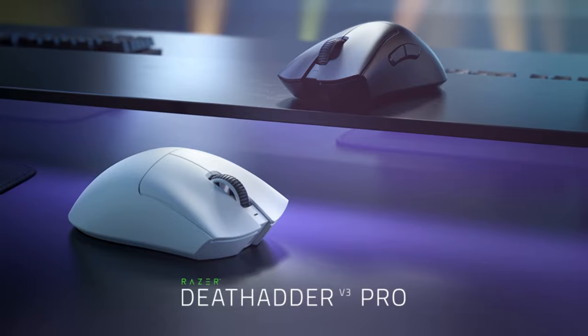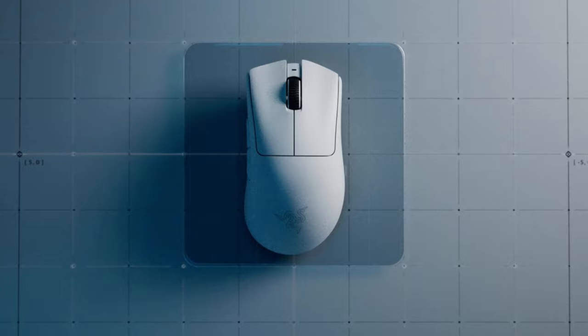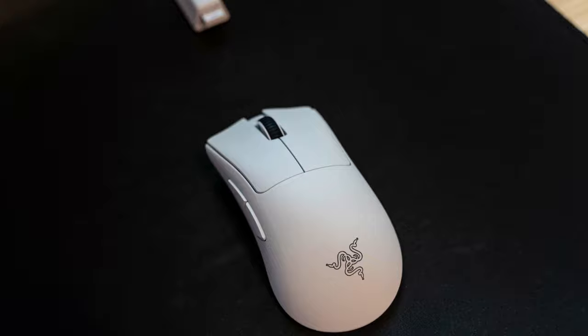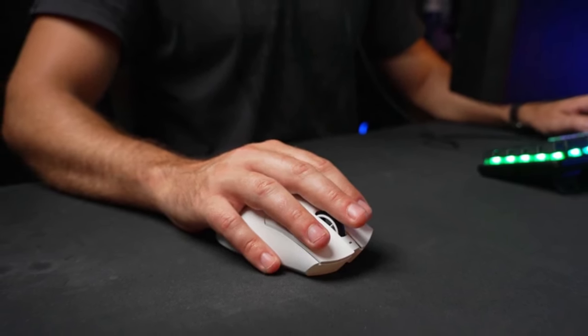With up to 90 hours of battery life, gamers can enjoy extended gaming sessions without interruption. While the Razer Deathadder V3 Pro's price tag of €160 may seem steep, its exceptional performance, ergonomic design, and versatile features make it worth the investment for serious gamers seeking top-tier precision and comfort.